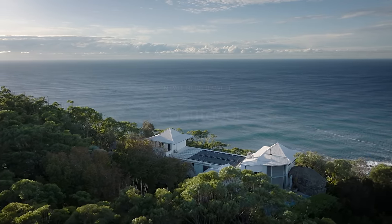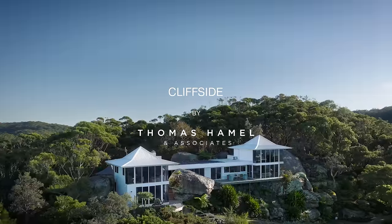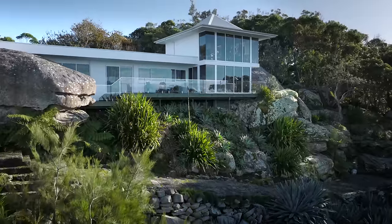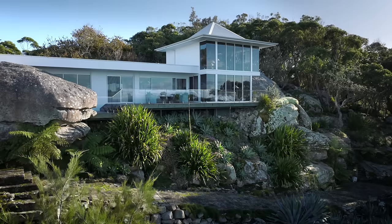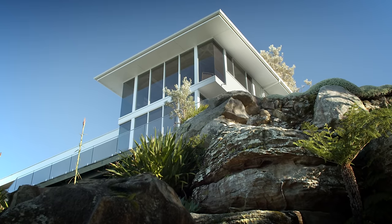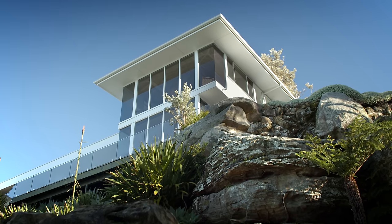I must say it's magical to arrive at our driveway every week. I just take a deep breath and feel the stresses of the week disappear. My name is Thomas Hamill and I'm the principal of Thomas Hamill and Associates, a Sydney-based interior design company. Welcome to Cliffside.